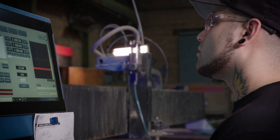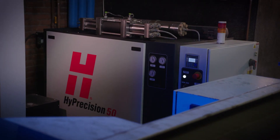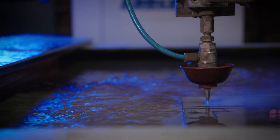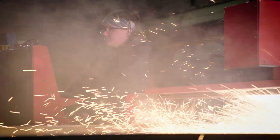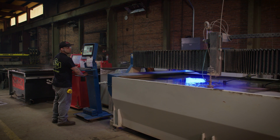The reason we purchased both Plasma and Waterjet was to be competitive and keep up with technology. Hypertherm has a great reputation for service, the quality of cuts, consumables, and everything else in the market, so it was a great fit for us to do both at the same time and give us the versatility of expanding in our operation.